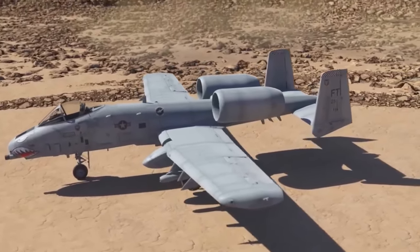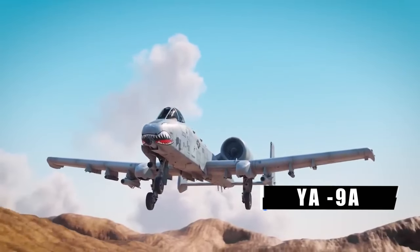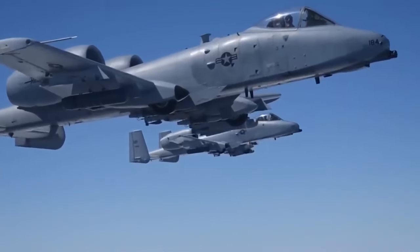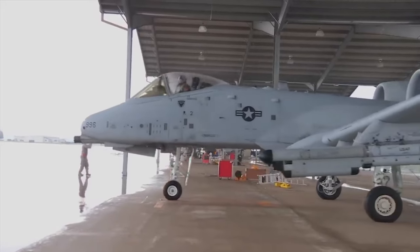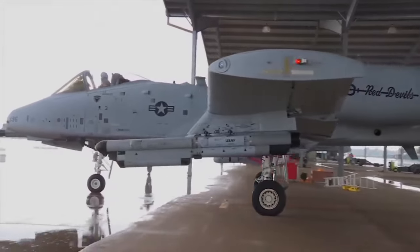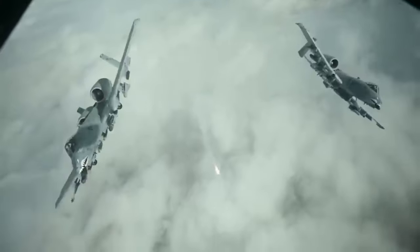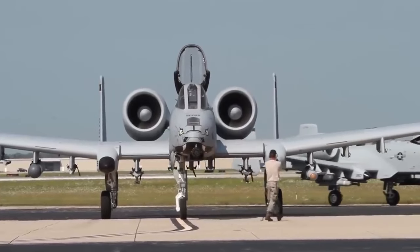Amidst fierce competition, two giants rose to the challenge: Northrop and Fairchild Republic. Their brainchild, the YA-9A and the YA-10A, took centre stage in a fly-off for the ages. In this battle of aviation prowess, the YA-10A Thunderbolt 2 roared like thunder, outshining its contenders and meeting the criteria with unparalleled finesse. The victory was sealed and the legendary A-10 Warthog was born — a moniker befitting its might and tenacity. From the ashes of Vietnam's necessities, this flying fortress emerged, forever altering the landscape of close air support.